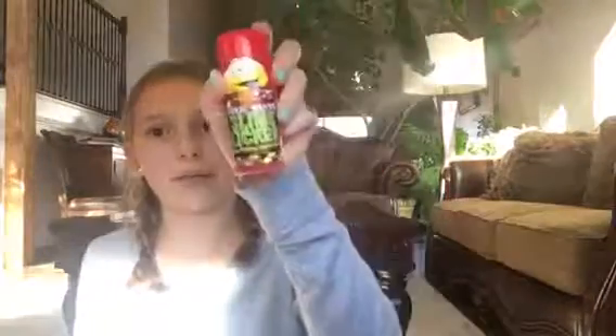Then I went to Claire's — they didn't really have anything off but they gave me a free bow. I just picked my favorite color bow. Then I got a pop socket because I needed one for a phone case, and I also got this Toxic Waste slime sucker thing.